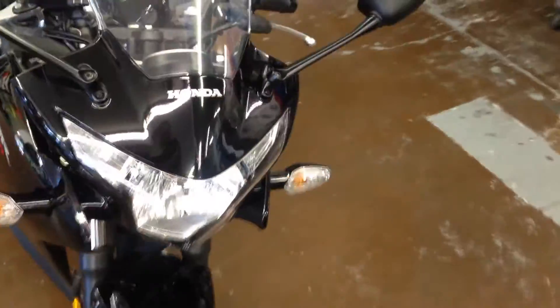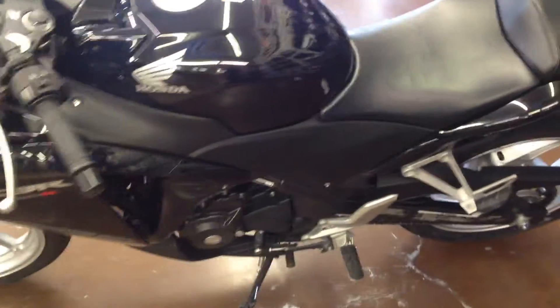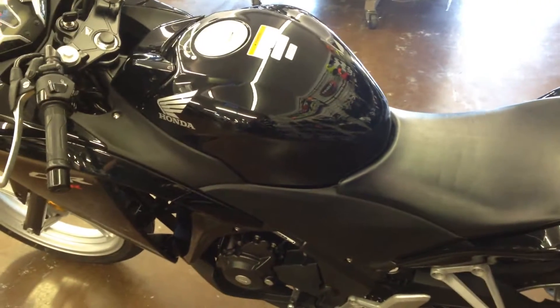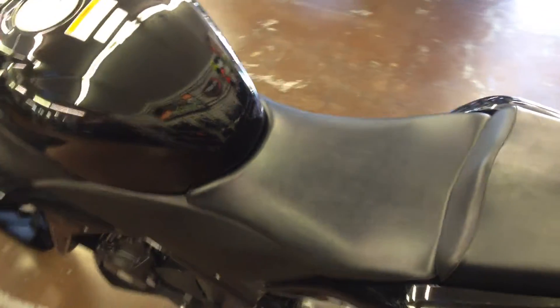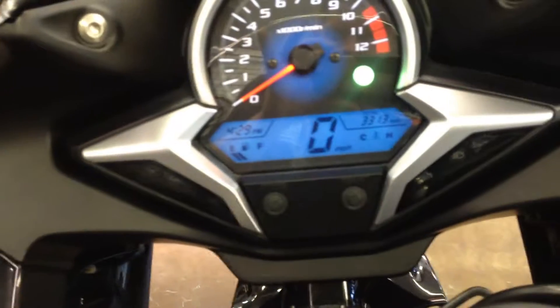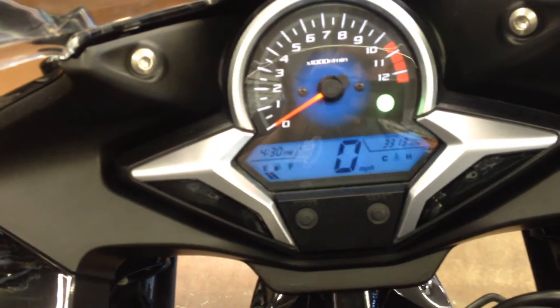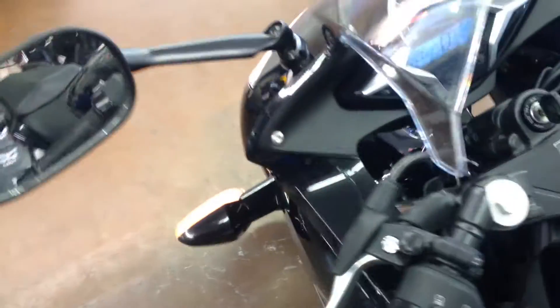250cc, single cylinder, four stroke fuel injected engine. Very good for the bike to start learning how to ride. Very good, easy on beginner riders. Lightweight, low seat height. This is the standard model, non-ABS model.